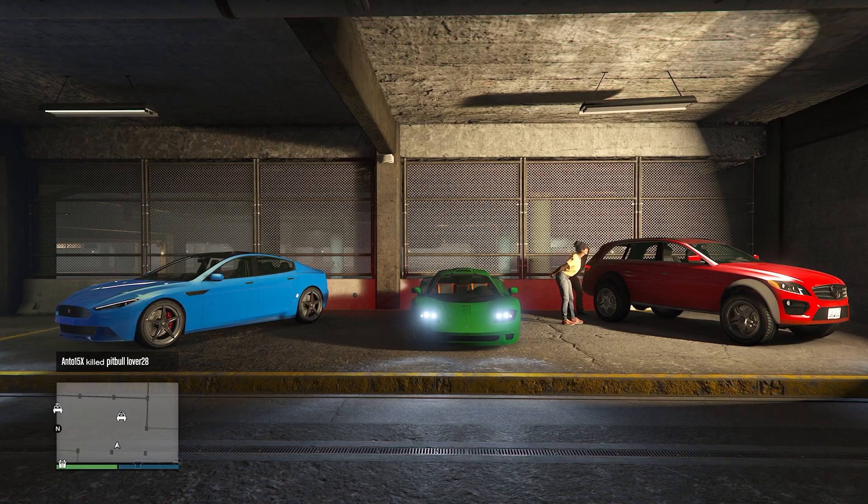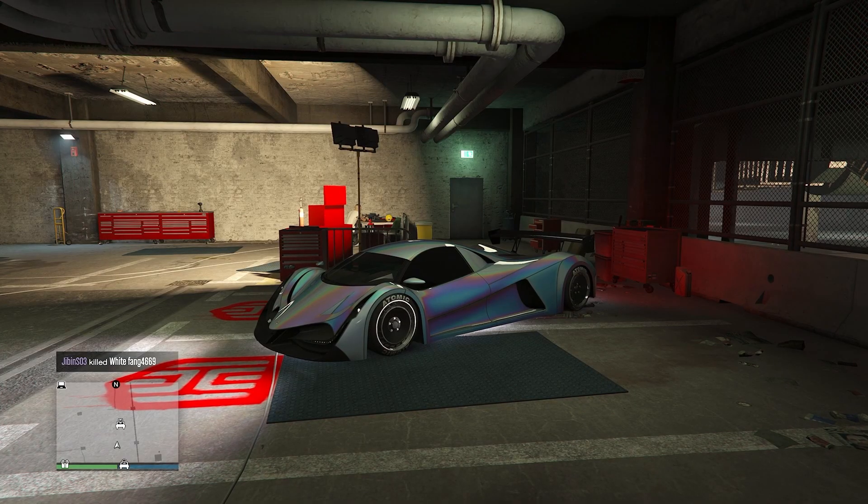For this week's test rides we have the Streeter, the Progen GP1, and the Coil Raden. For your premium test ride it is the Devastate 8, which is an amazing vehicle.